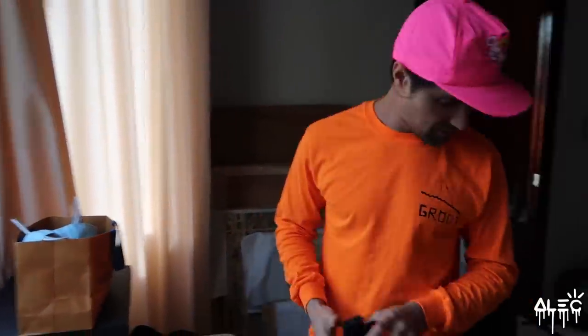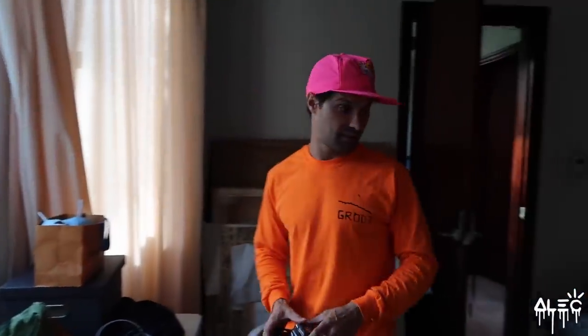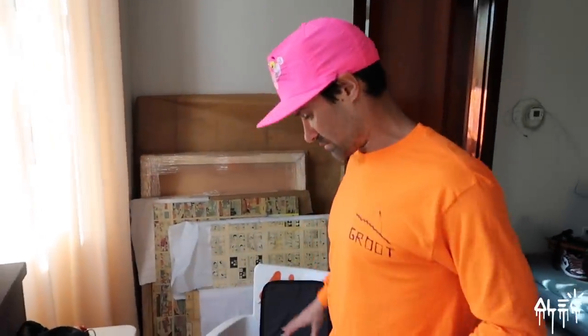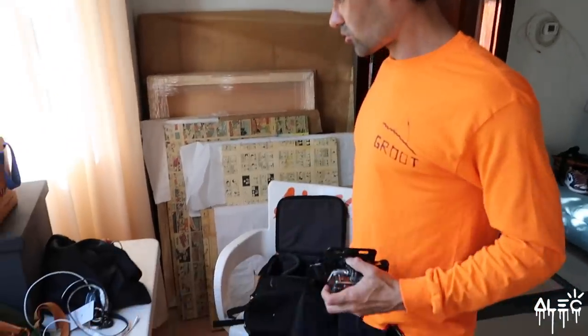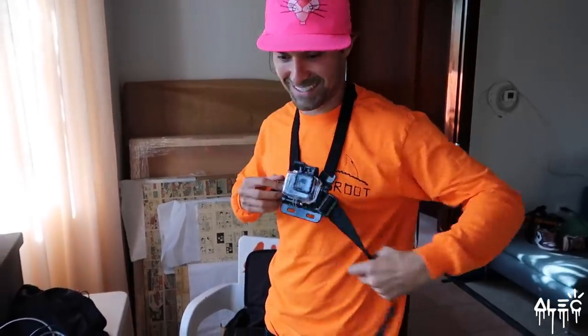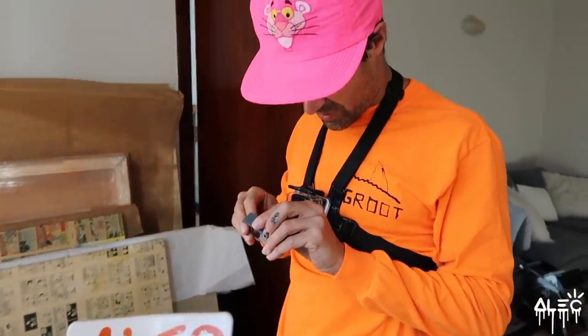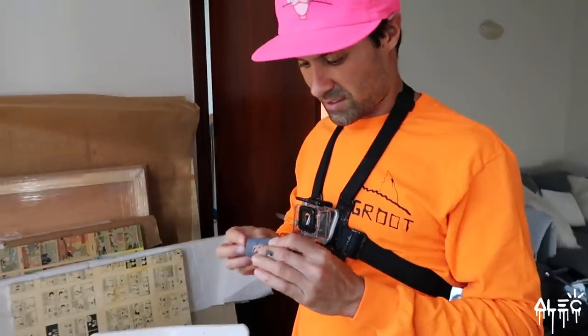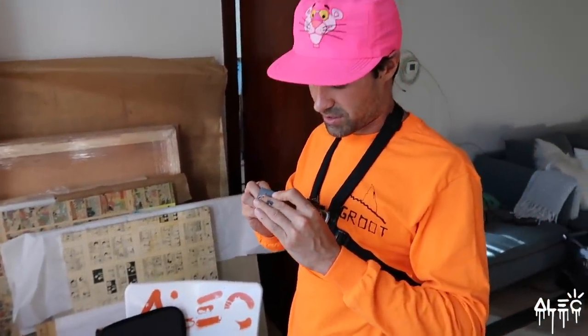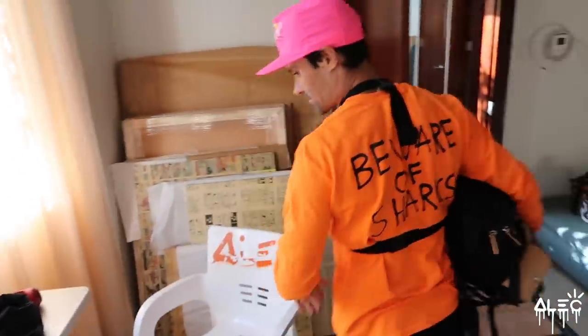We're getting ready to head out. We're going to this private — well, not private, but private property that we're going onto to get some good photos. I just hope everyone's gone home from work and there's no one around. So we're packing up the drone, GoPro — gotta make sure you've got the memory card. I am like a full-on production. Pro is off, we are on, we are ready for action. Let's go!